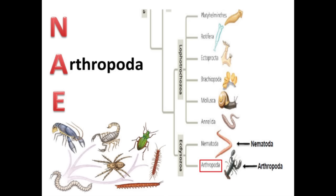Arthropods are by far the most diverse group of animals — this is the group that makes up 80% of all species. That would also mean that some of our most favourite and not-so-favourite creatures belong to this phylum, like the scorpions, spiders, crabs, millipedes, and everyone's favourite, the centipedes.